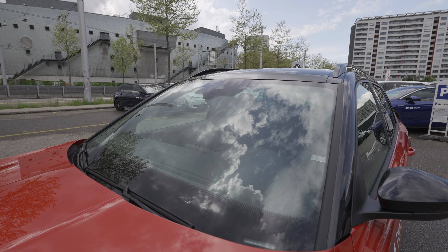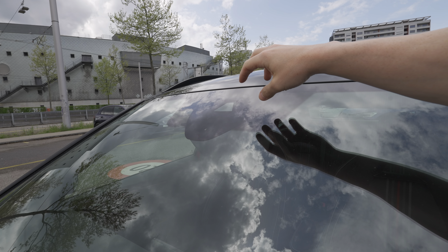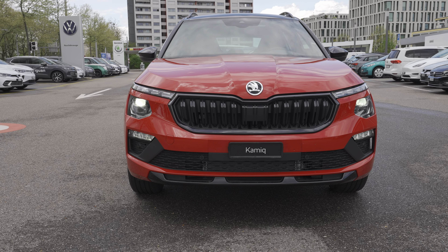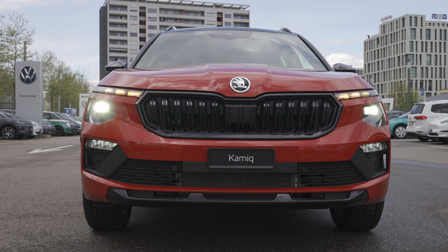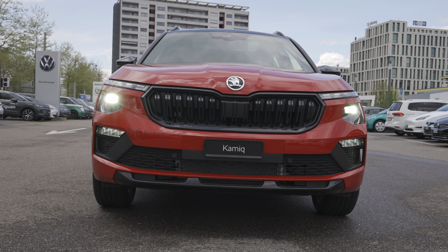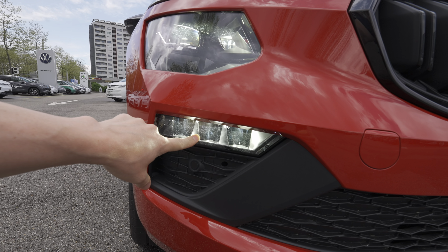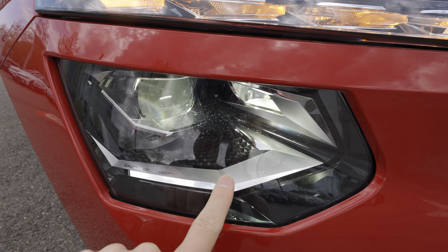The front end looks much more aggressive with the lines on the hood and the new black grille. The new front bumper lip looks much nicer and more aggressive. The matrix LED headlights are adaptive with cornering function — the latest technology in lighting. Even the fog lamps are LED and look super nice. This is the Skoda crystal lighting design with latest technology.